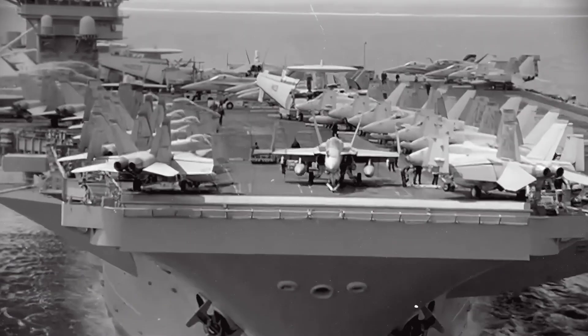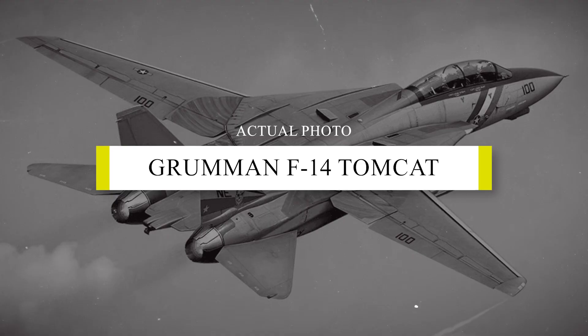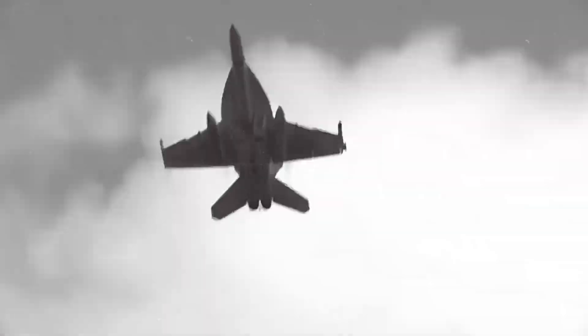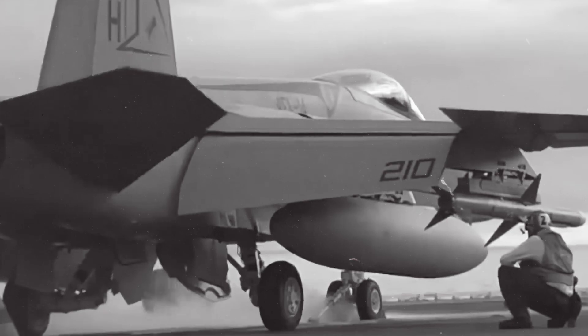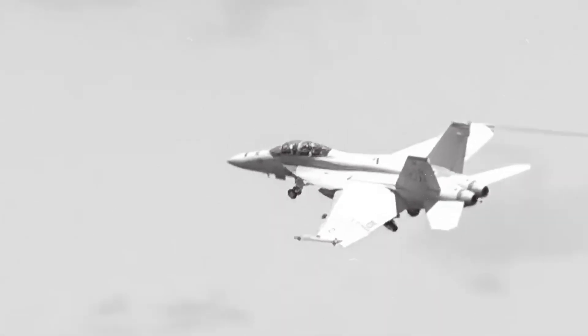The Navy traded power for convenience, on purpose. The F-14D had long legs, APG-71 reach, Phoenix in the quiver, and a RIO orchestrating targets beyond the horizon. Yet the fleet stepped away. In this video, we'll lay out the uncomfortable reason why.